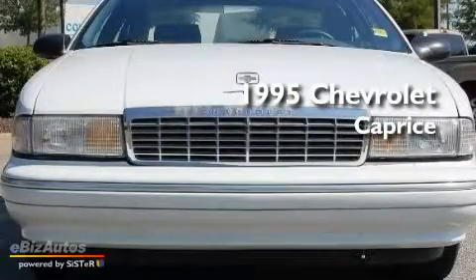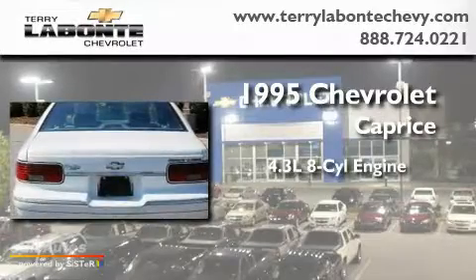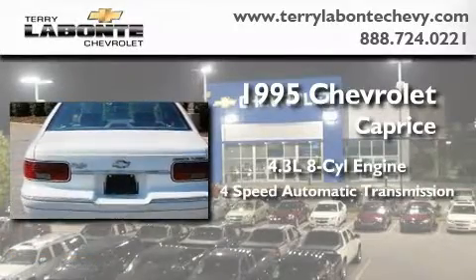This is a 1995 Chevrolet Caprice. It has a 4.3-liter, eight-cylinder engine and a four-speed automatic transmission.